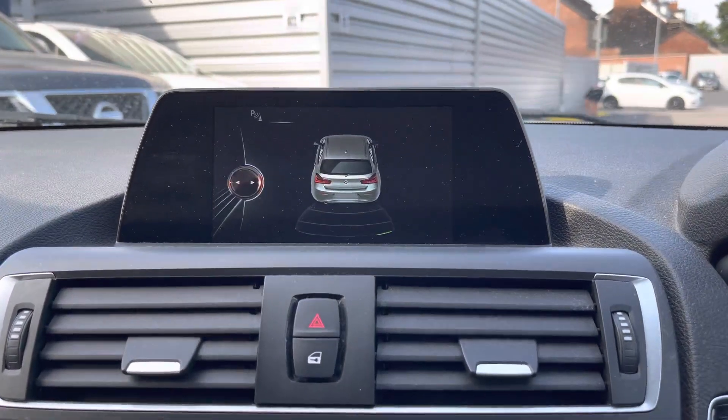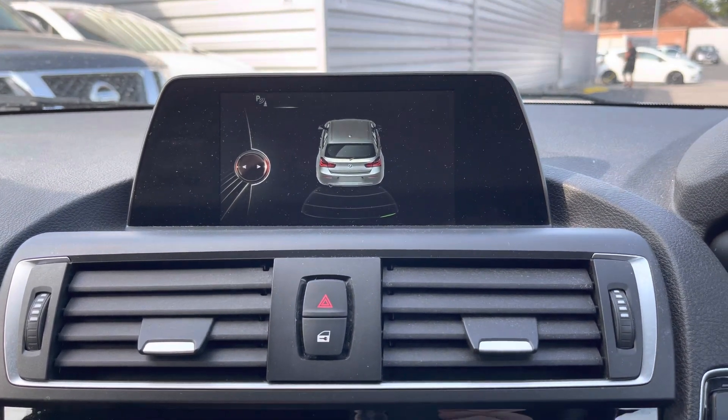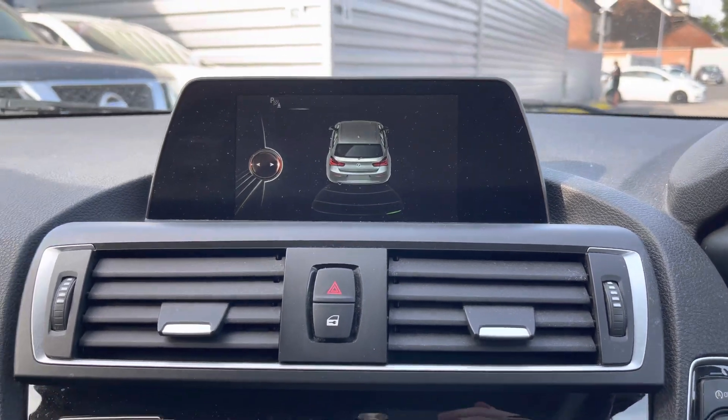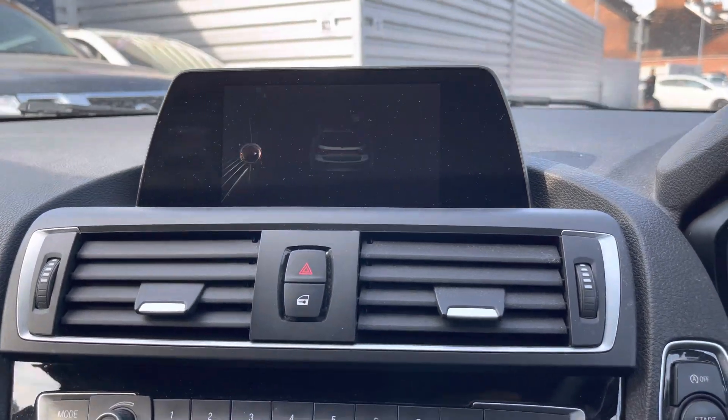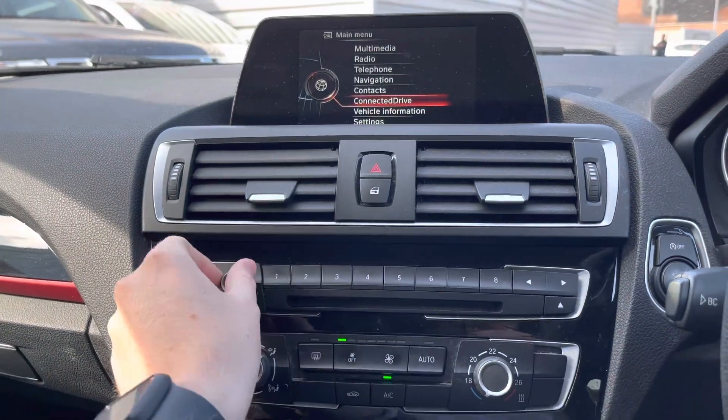This BMW also comes equipped with reverse parking sensors, giving you added confidence when reversing as it provides audible guidance on how close you are to objects. You can see the guidance on the display when you select reverse gear — it's activated on the display. You've also got your hazard lighting and door locks below.